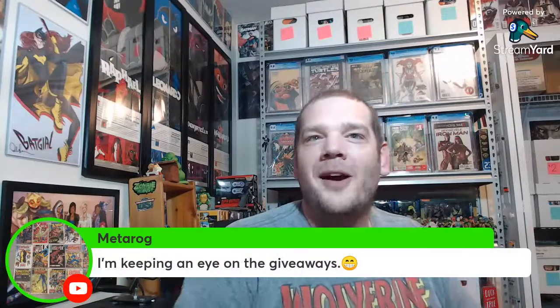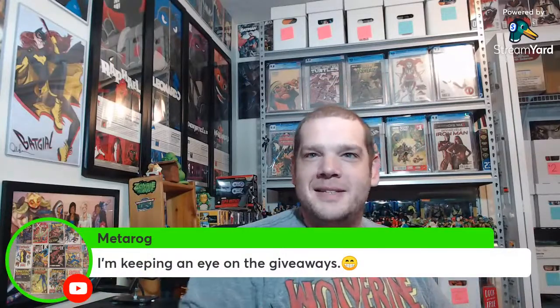Metarog is putting me in the direction of giveaways — I'll have to get something organized at some point, especially for stuff I don't necessarily collect. Like Bugs Bunny number one — this is actually really cool, but maybe I'll give it away. We'll see. You'll be the first to know, Metarog. Let me unbox the next box.